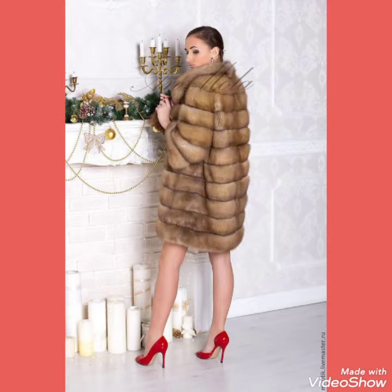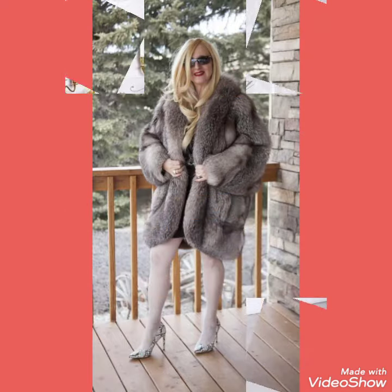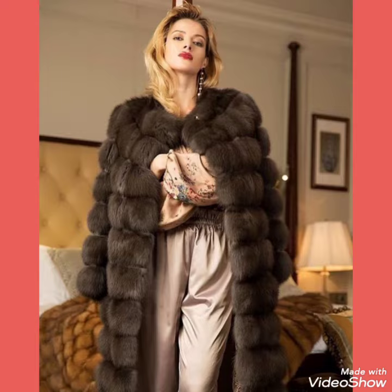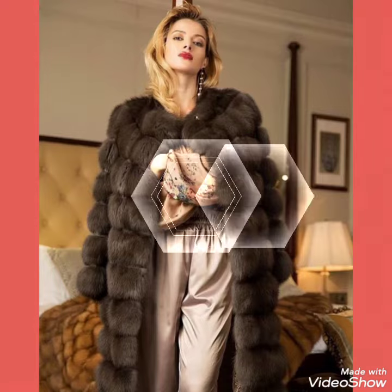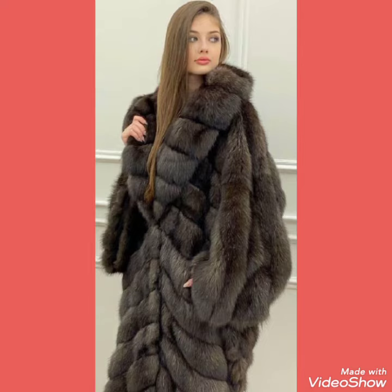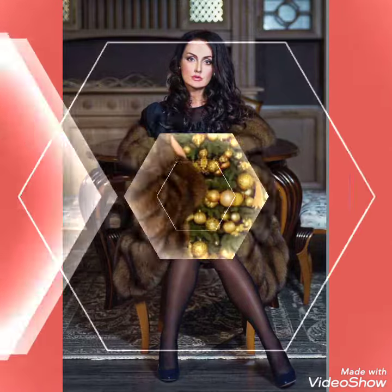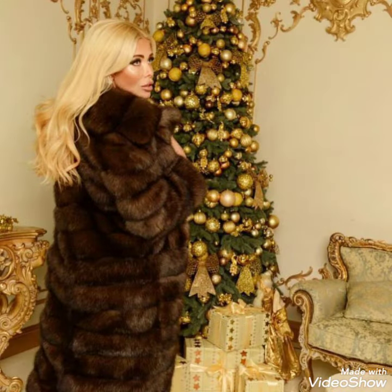So goodbye friends till the next video, and see you soon with another video — a new collection of long fur coats and many more. I suggest you to watch this video till the end for more designs and ideas. Friends, you can wear these coats with different types of outfits and look stunning and gorgeous. These are very trendy designs of fur coats.